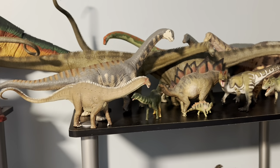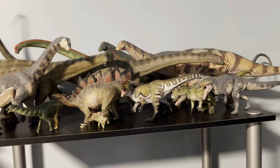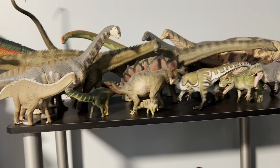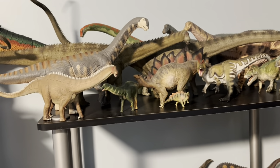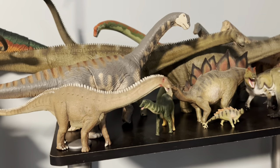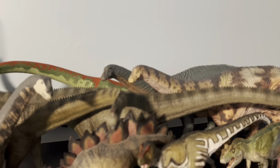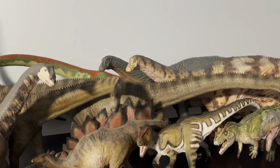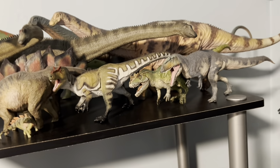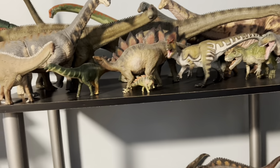Moving on to the next shelf — on the top row we have my Morrison Formation display, which is quite crowded and we're still missing a bunch of species. Why can't we just get a nice Barosaurus figure? Over here we've got the Brontosaurus, Chimerasaurus, the Rebor Diplodocus in the back, and the Holland Good Apatosaurus.